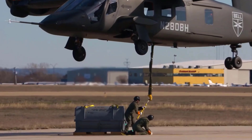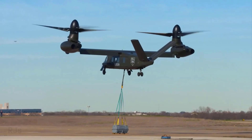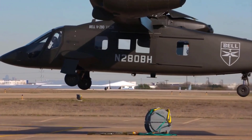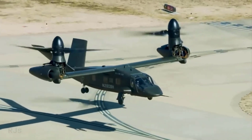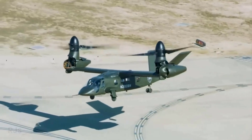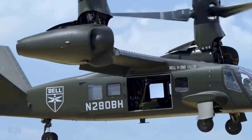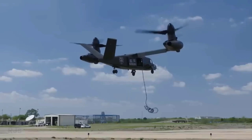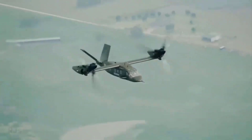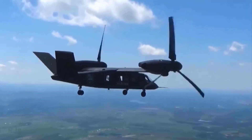With the capacity to carry four crew members and up to 14 passengers, as well as a cargo hook capable of lifting over four tons, Valor is an extremely versatile helicopter. The V-280 in Bell V-280 Valor's name refers to the desired cruising speed of 280 knots, equivalent to around 520 kilometers per hour. With an effective combat range of approximately 1,500 kilometers, Valor can cover significant distances without frequent refueling stops.